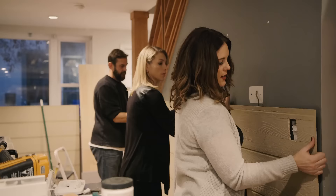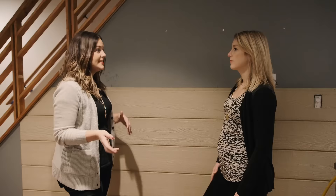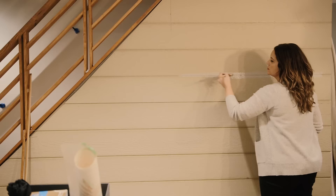We got a little creative with some outdoor siding to create a textured accent wall. Traditionally this paneling is used on outdoor sheds and installed vertically, but we're installing it horizontally and now it looks like really cool wood-textured walls. I'm excited to see the finished product.